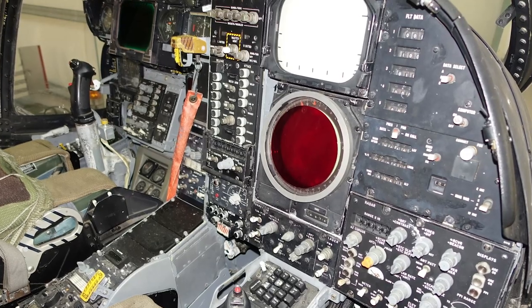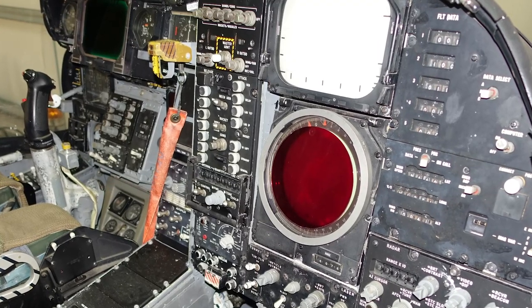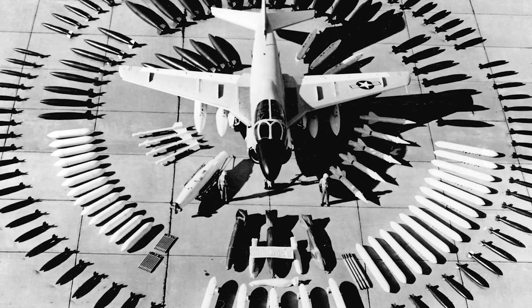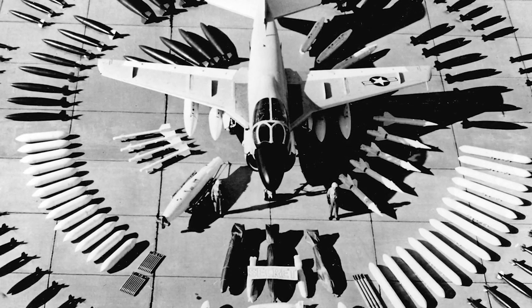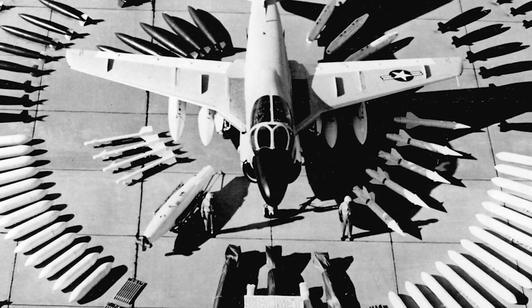The Intruder had a unique feature for its time: a cathode ray tube screen that displayed a synthetic representation of the world in front of the aircraft. The screen enabled navigation and attack at night and in all weather conditions. The design of the Intruder's wing made the aircraft quite maneuverable while carrying a sizable bomb load. The avionics were quite advanced, including automatic diagnostic systems that helped identify equipment malfunctions.